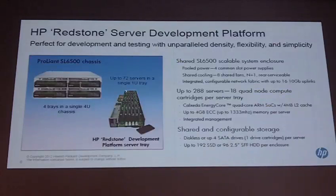So what is the Redstone platform? It is the first of its kind — we are the first big vendor to announce such an initiative. This box is a 4U box containing four chassis, and each chassis includes 72 servers. So that makes approximately 288 servers per 4U box.